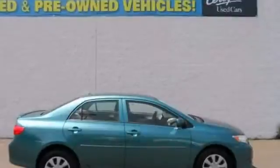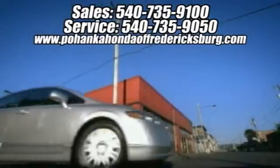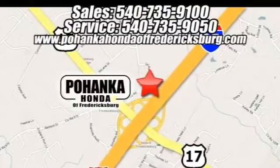Come in for a test drive today. Bohanka Honda of Fredericksburg is a great place to buy a car. We're conveniently located at 60 South Gateway Drive in Fredericksburg, Virginia.